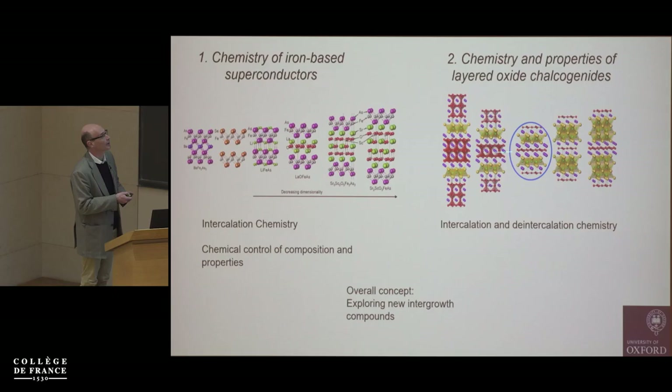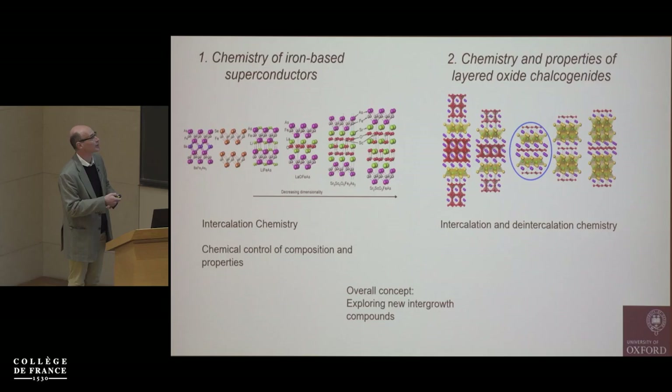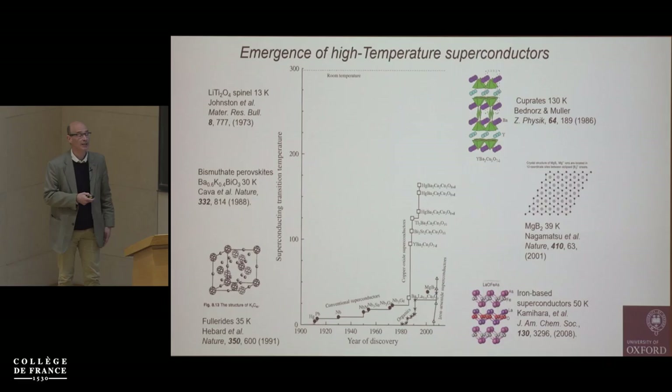The overall concept is exploring new intergrowth compounds composed of, say, a perovskite oxide block and anti-fluorite type chalcogenide blocks. A similar story applies in the iron-based superconductors. So I'm going to start with the superconductors and give a brief reminder of where superconductivity comes from.